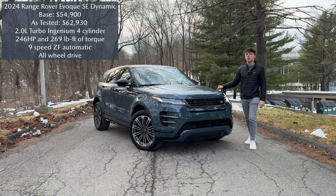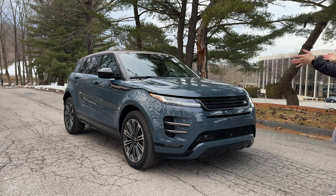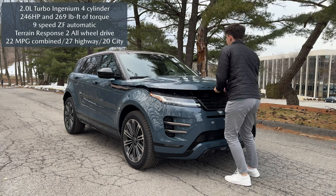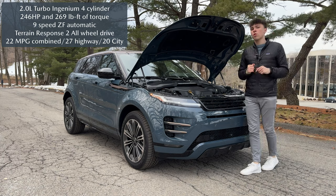We're going to find that out in this video as we take a full tour and review of this facelifted 2024 Evoque. For the 2024 model year, we only have one powertrain on the Range Rover Evoque now — it's the P250 powertrain. Gone is the P300 powertrain which gave us almost 300 horsepower.